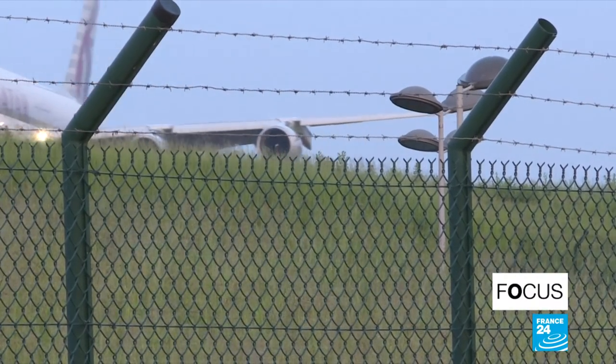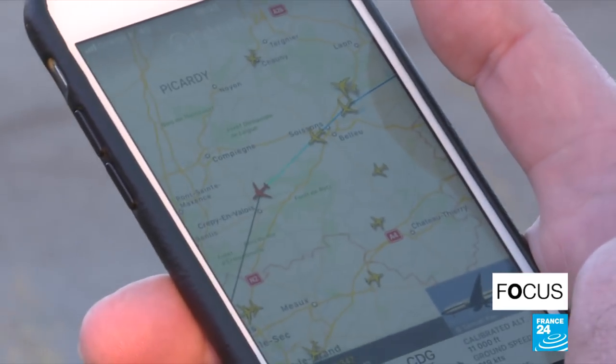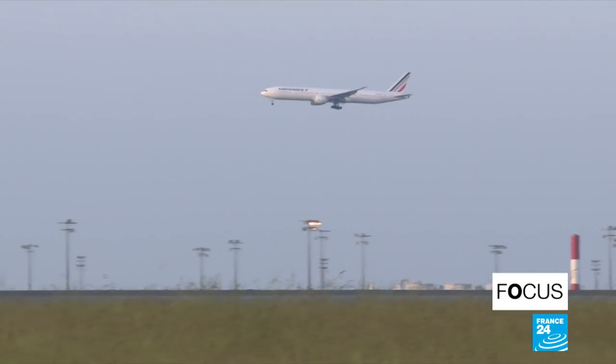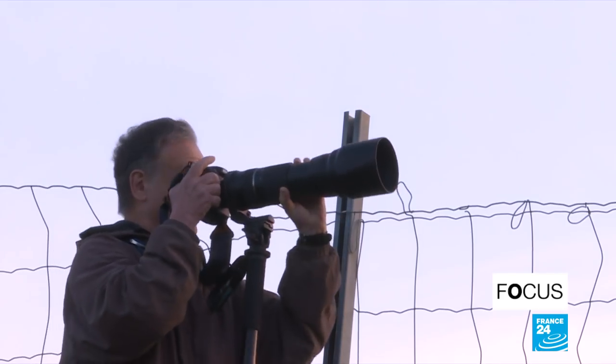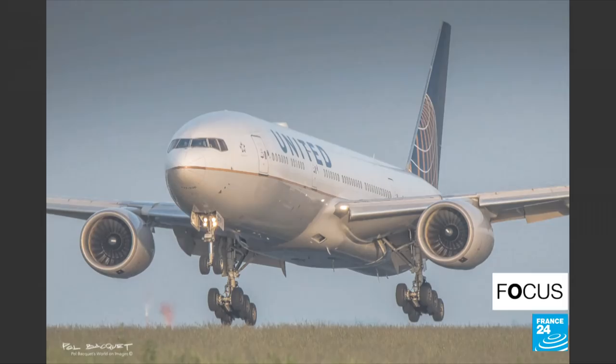There are several planes on approach. Rush hour is roughly between half six and eight o'clock — we're about to get a steady stream of planes. Paul is a plane-spotter, one of thousands of aviation enthusiasts who gather around airports across the globe to watch planes come and go.